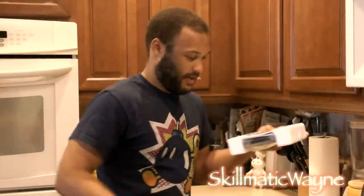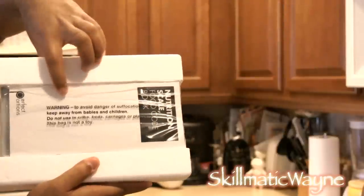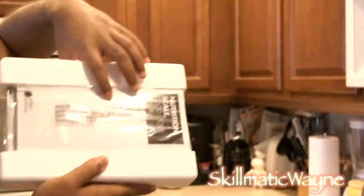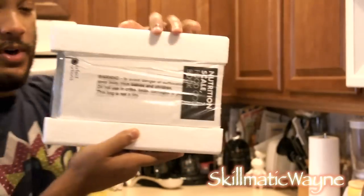We have a warning label we need to go over. I'm doing a show and tell here — I hope you can read this. Warning: to avoid danger of suffocation, keep away from babies and children. This bag is not a toy.